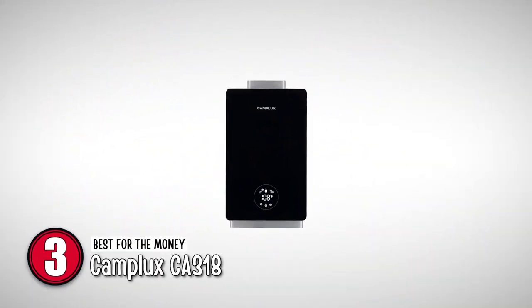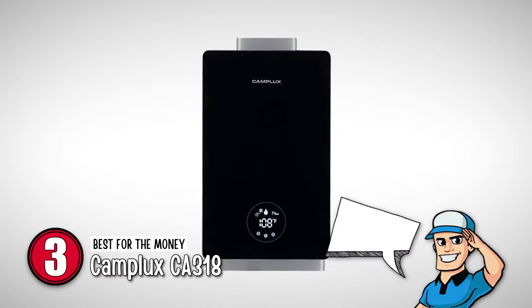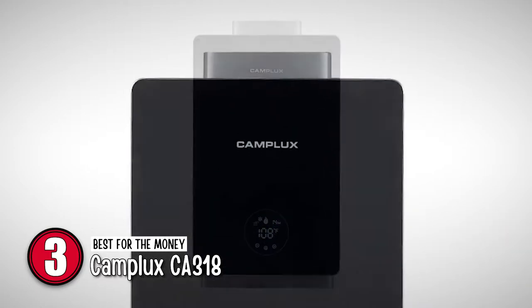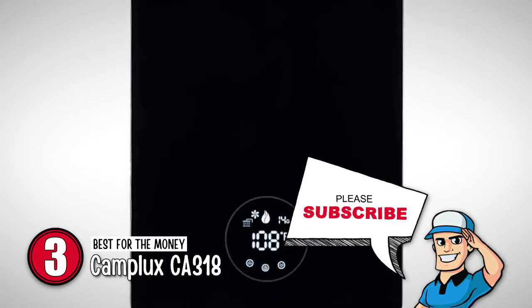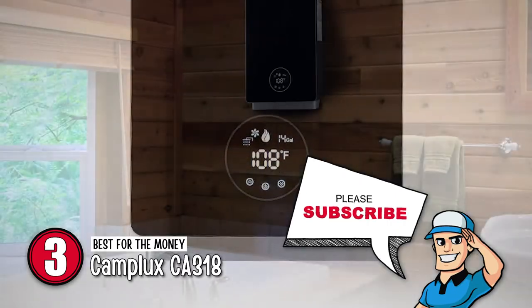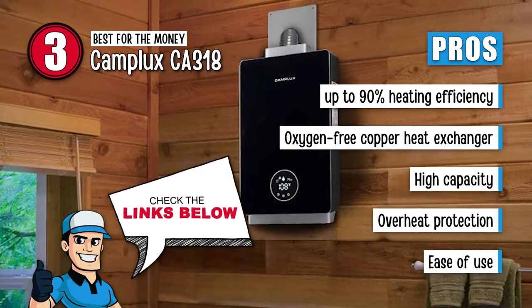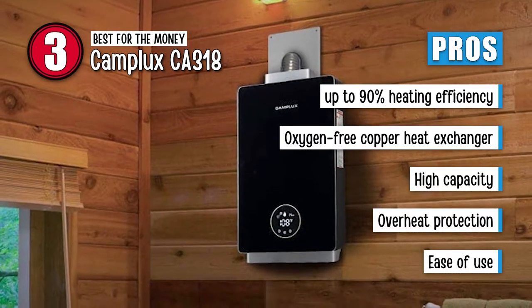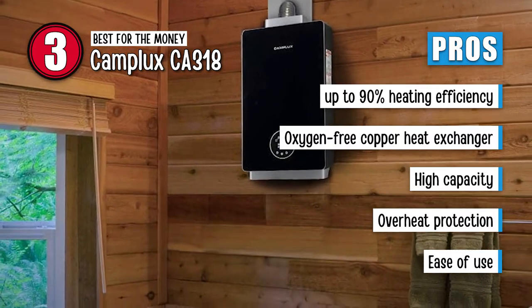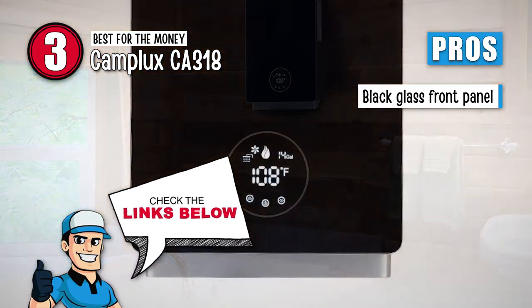Next, we have Best for the Money: Camplux CA318. This product has a sleek and modern look. It is easy to use, easy to install, and budget-friendly. Users report that the hot water delivery is very fast. People find this product perfect for small homes and state that it promises a quick supply. Its pros are: it has a heating efficiency up to 90%, it has an oxygen-free copper heat exchanger, it comes with high capacity, it has overheat protection, it is easy to use, and it has a black glass front panel for temperature control.